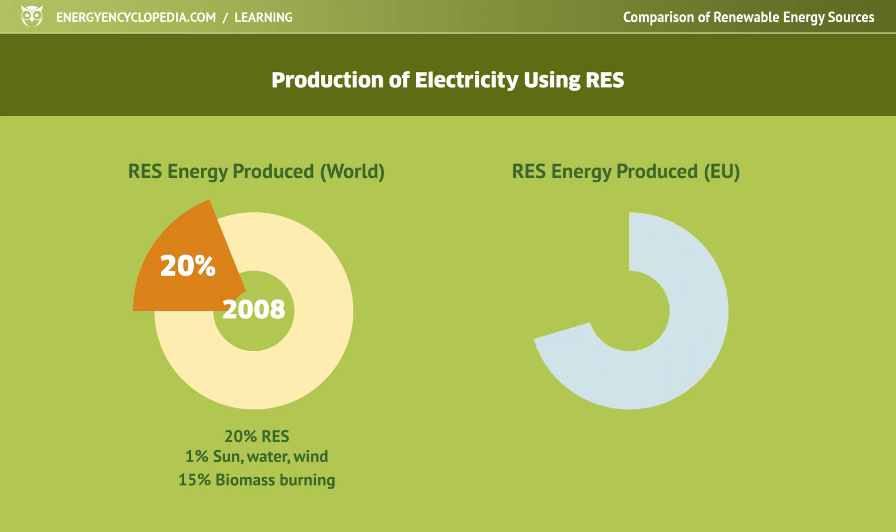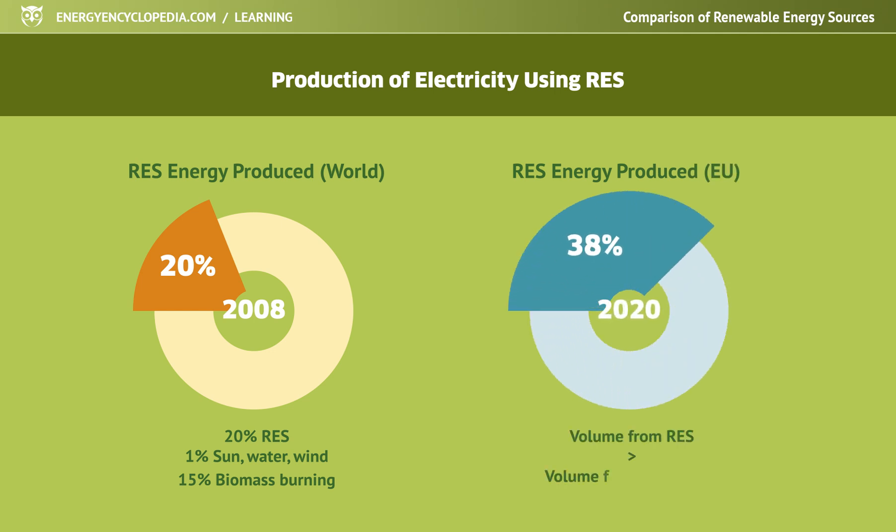But already in 2020, the volume of electricity produced from renewable sources in the EU was higher than the volume of electricity produced from fossil fuels.